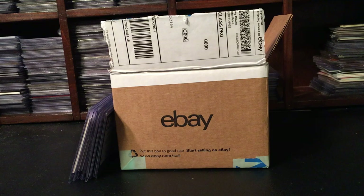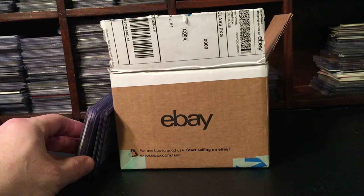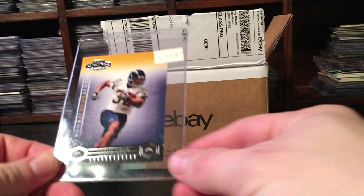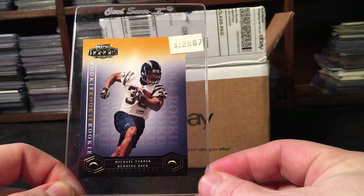Welcome back - it's been a little while, but today I have an eBay mail day. These are four total auctions I won.